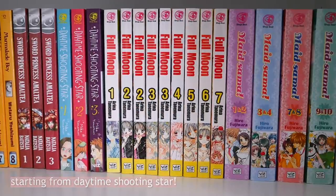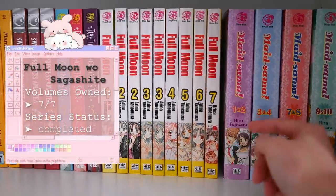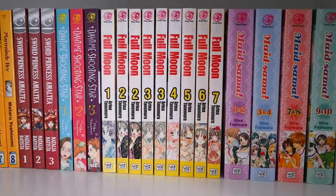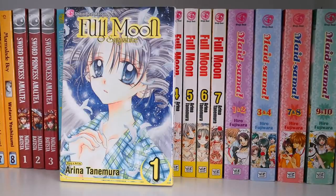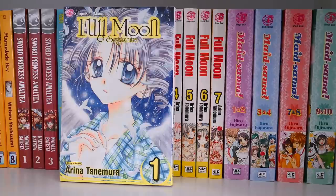This is the Shoujo Beat section. Here is Full Moon — I have the entire series completed, volumes one through seven, and I have duplicates of volume three because I was so eager to collect that I just picked up volumes from random places, but ended up getting a complete set later on. This entire shelf I really love because it has so many of these classic series.